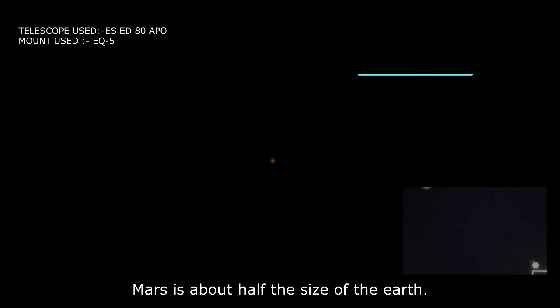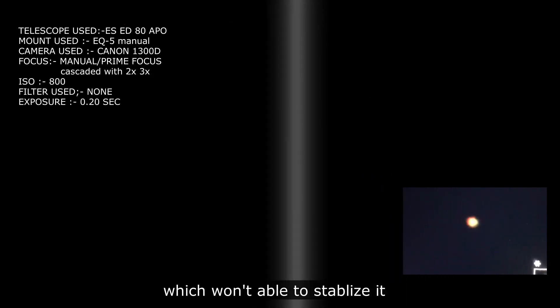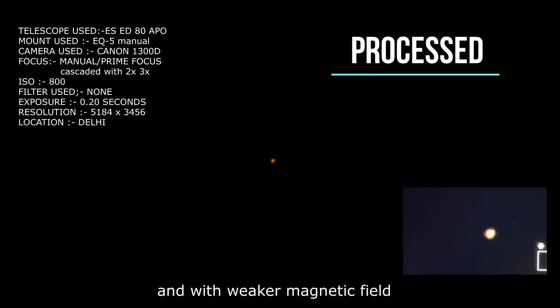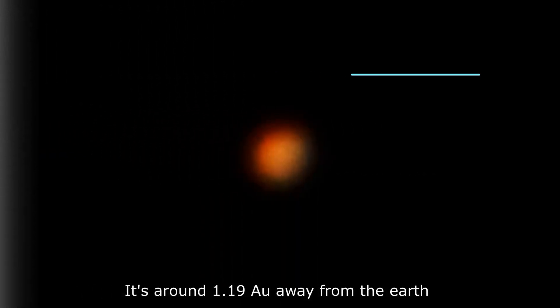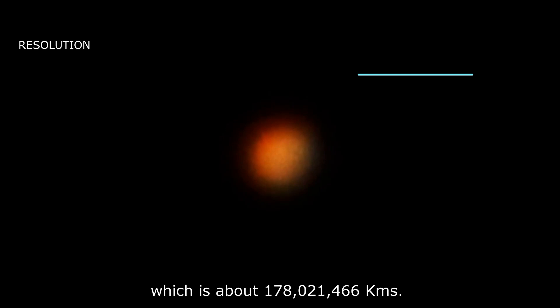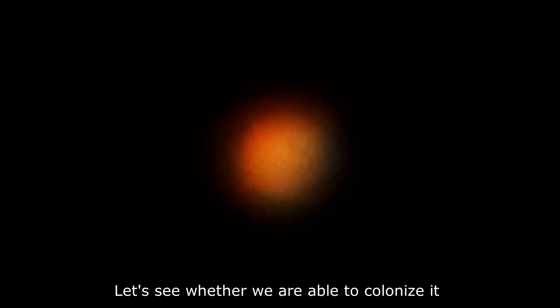Mars is about half the size of the Earth. It has two moons, although very small, which are not able to stabilize it, and with a weaker magnetic field it is not able to sustain life. It is around 1.19 astronomical units away from the Earth, which is about 178,021,466 kilometers. Let's see whether we are able to colonize it soon or not.